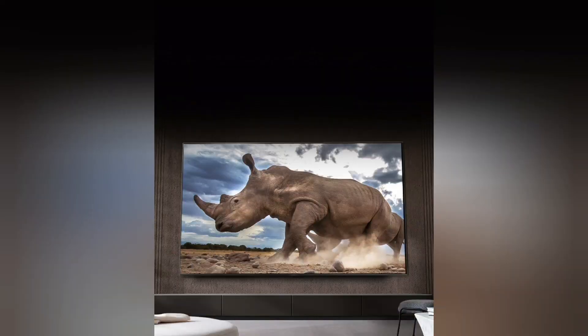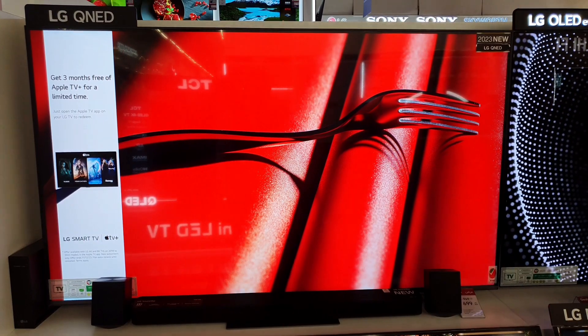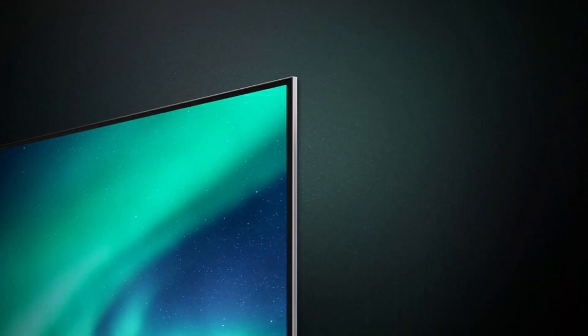Ultra Big Screen. Back and bigger than ever. Take your viewing to the next level with vibrant color on QNED's awe-inspiring big screen. Super Slim Design — QNED has an even slimmer design than before for maximum space efficiency.